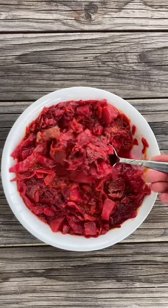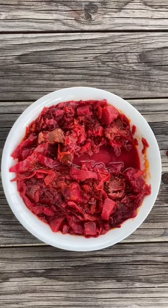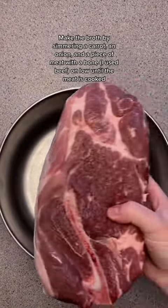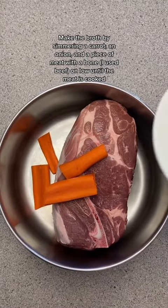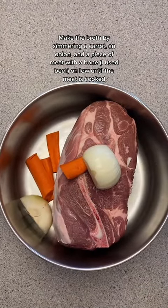Welcome to part 84 of Cooking Around the World. Today we're making Ukraine's national dish, borscht. This hearty soup is so simple, yet so flavorful and filled with nutrients. The iconic ruby red color comes from the staple ingredient of beets,